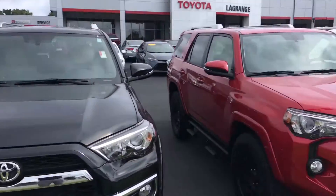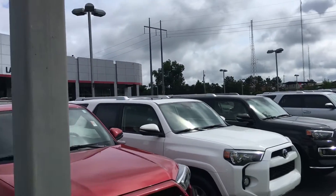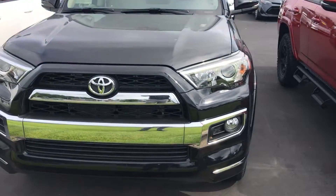Scott, as you can see, just on this front row alone I've got over 30, and then I've got another row back there and some in overflow. So I do keep a great selection here at LaGrange Toyota.